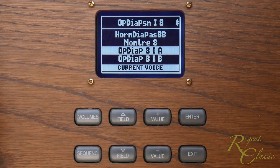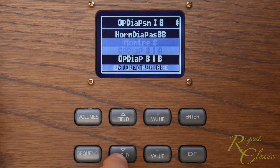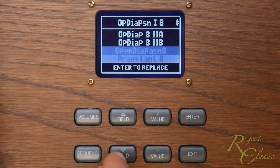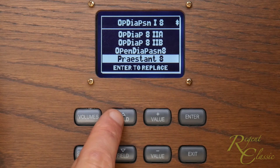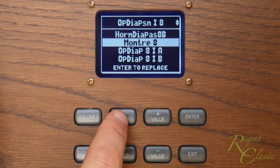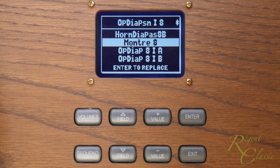At the most basic level it's possible to choose pipe sounds from a library of voices that have already been set up. Here we're looking at the options for a diapason or principal stop. A whole list of different diapasons and principals is available, and you can see from the names that they include some French-sounding mantras and some English diapasons among others. We can hear a few of them by selecting them in the list. They're not samples, just different pipe models used by the system to generate the sound in real time.